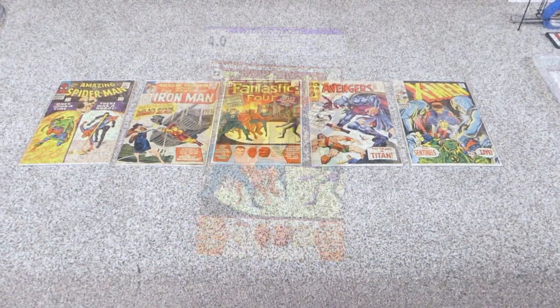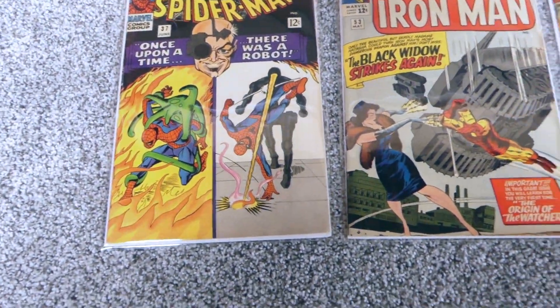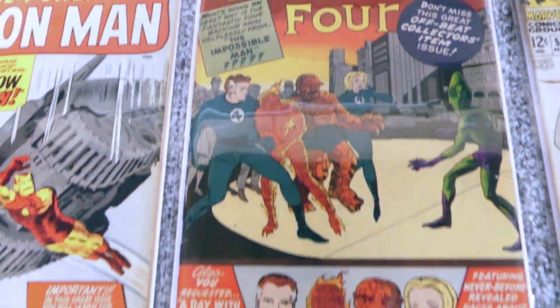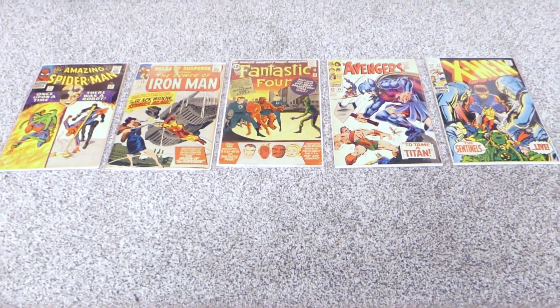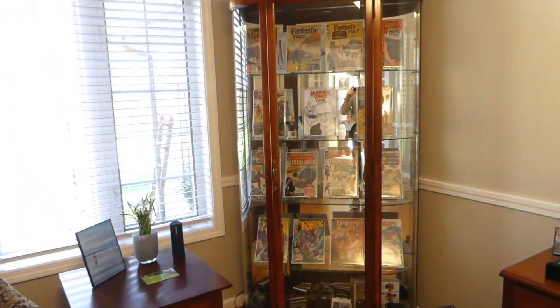Boy, am I happy to have this book in my collection - the colors are just stunning. So here are all five of them: excellent Spider-Man, second Black Widow, gorgeous Fantastic Four number 11, nice white copy of Avengers, and the last 12-cent X-Men. I've got them on display in the display case.